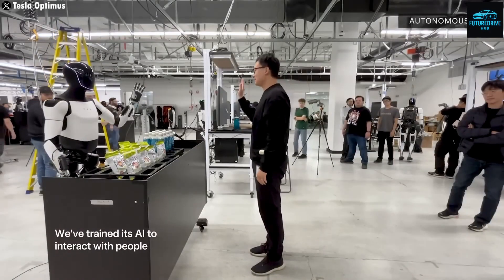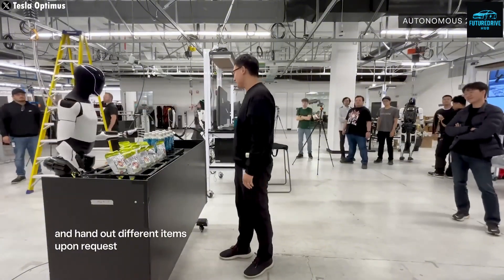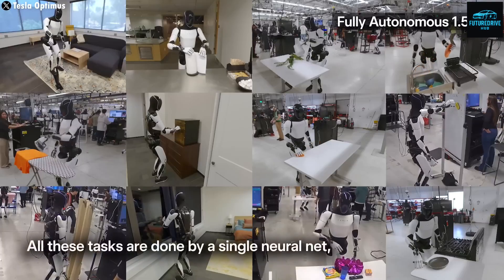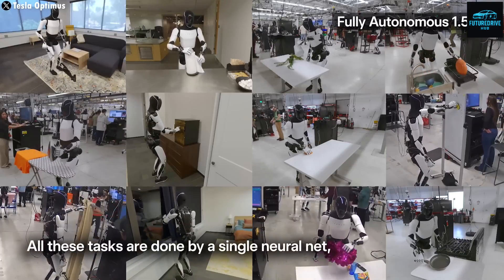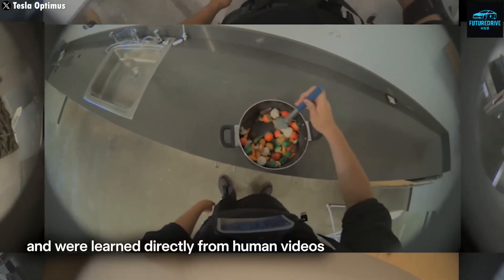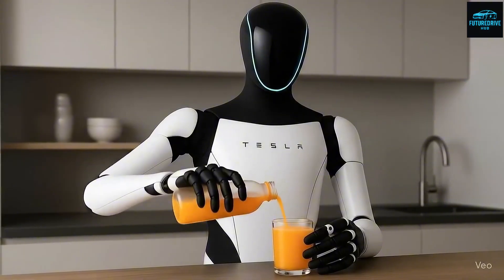Despite these challenges, the potential benefits are enormous. Robots like Optimus could help the elderly, assist people with disabilities, perform dangerous rescue operations, or even help in space exploration. Every new generation of Optimus will bring better performance, higher intelligence, and greater usefulness to everyday life. So the question is no longer if humanoid robots will replace human labor — it's when and by how much.